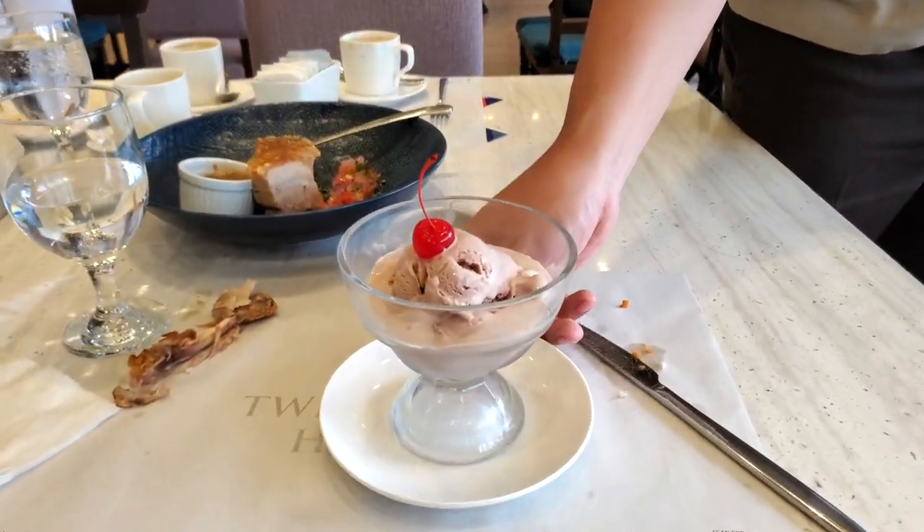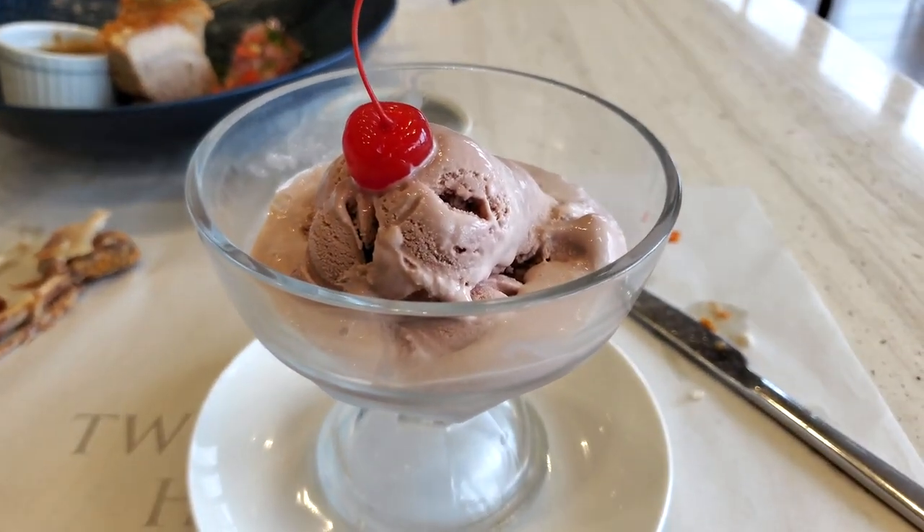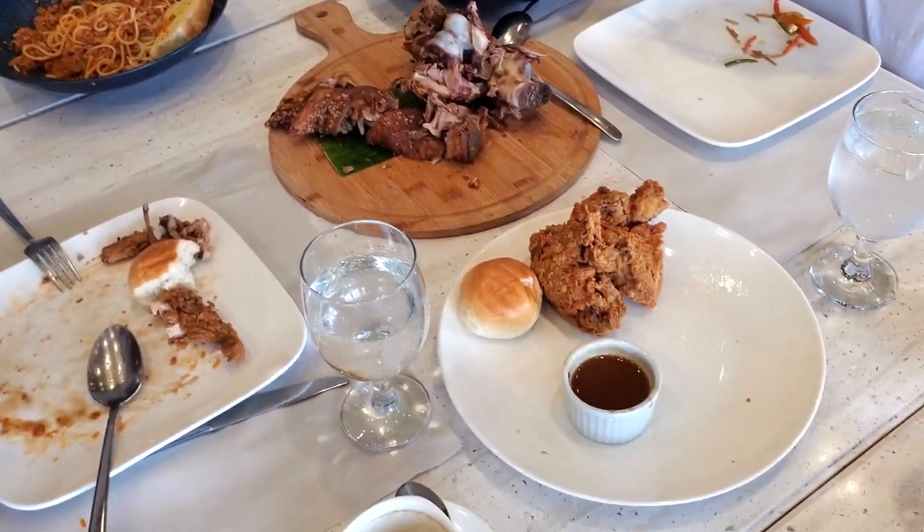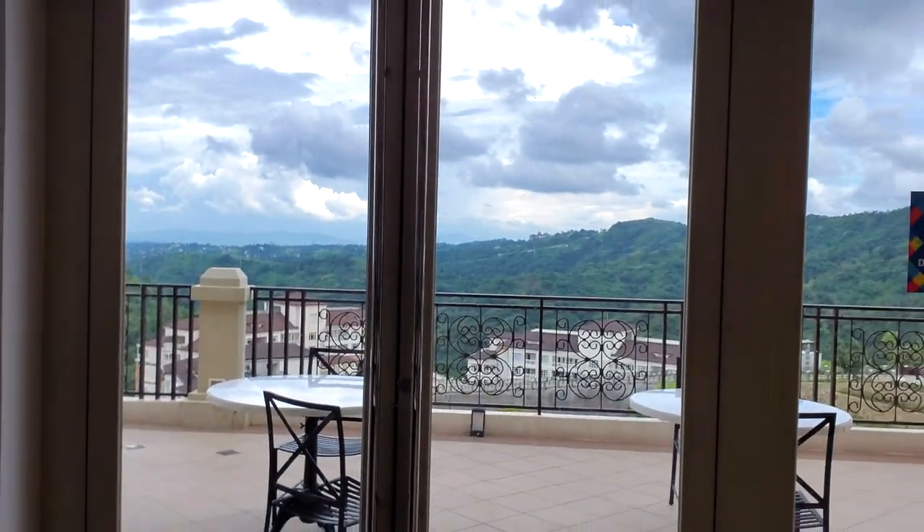Let's try this mocha ice cream. No bueno — I don't like the mocha ice cream. The food here is very good overall and the quality is consistent, but for dessert, we tried the blueberry cheesecake and the mocha ice cream — the mocha ice cream was not my favorite.